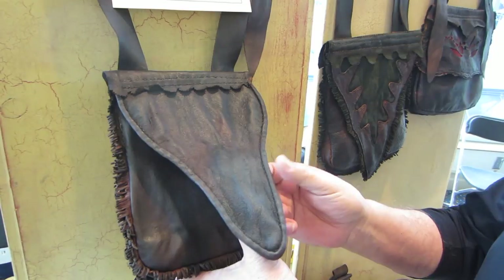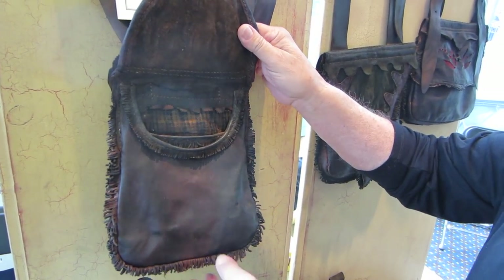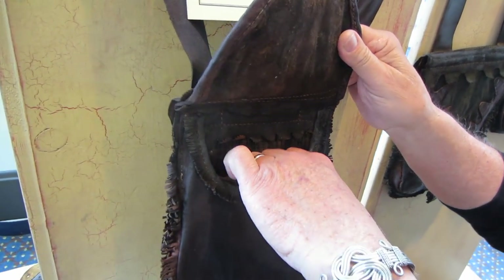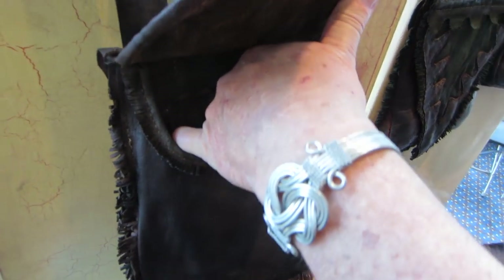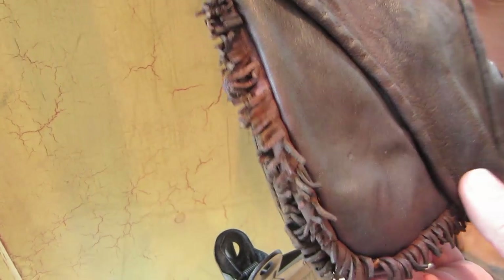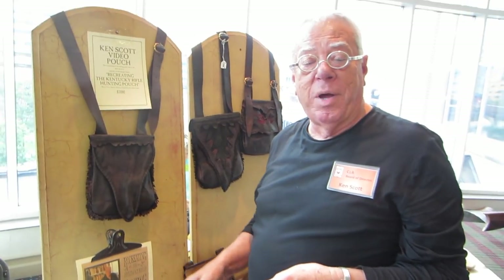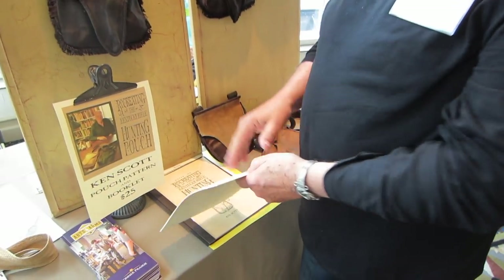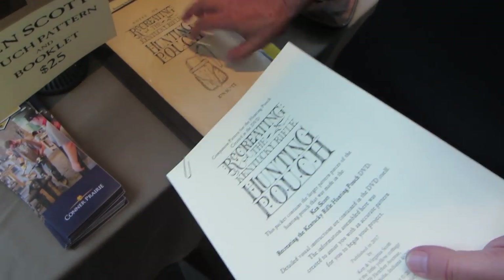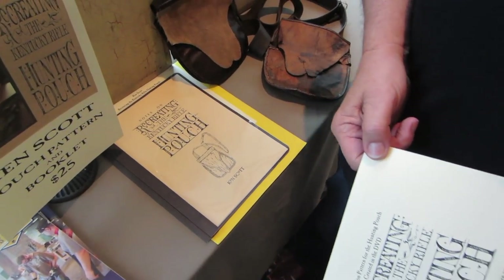There's a tremendous amount of things going on in this pouch that you can learn from the video. It's got a rolled edge, bracing across the top of the apron, a flat binding on the bellows, a gusset that goes across for a divider, a pocket inside, and short fringe. I also have a set of patterns that goes with that pouch and a book — Notes on Recreating the Kentucky Rifle Heading Pouch — a companion set to the DVD.